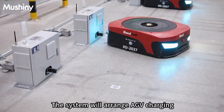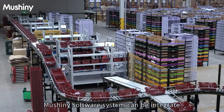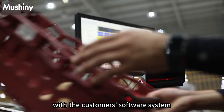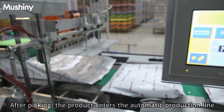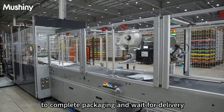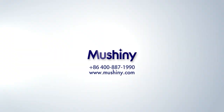The system arranges AGV charging tasks according to real-time data. The Moshini software system can also be integrated with the customer's existing software system. After picking, the product enters the automatic production line to complete packaging and await delivery.